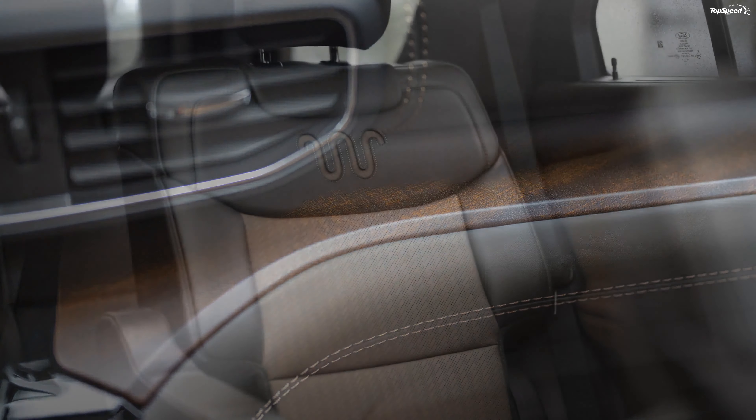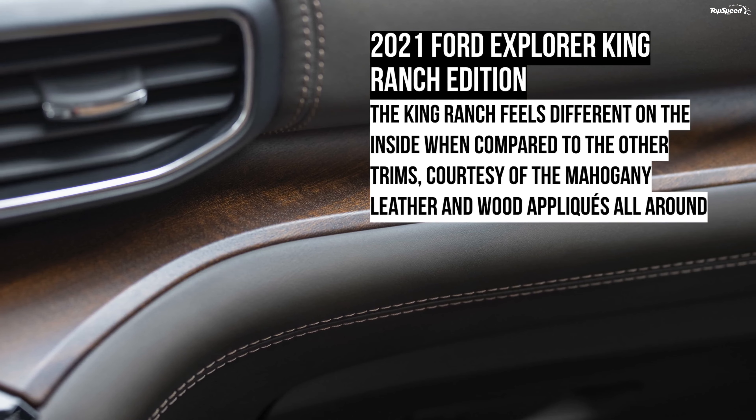This is the same engine that is also offered on the top-of-the-line Platinum trim. You can also equip it with a standard Class 3 trailer tow package that will allow you to tow up to 5,600 pounds. The same engine is also available on the ST trim, which is just a few hundred bucks more expensive than the King Ranch, but in a different state of tune — the V6 is equipped with twin turbos and makes 400 horses and 415 pound-feet of torque.